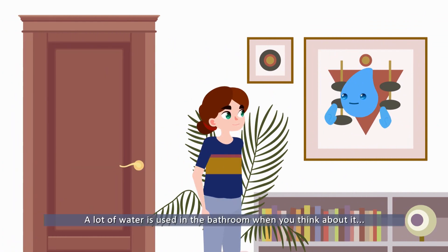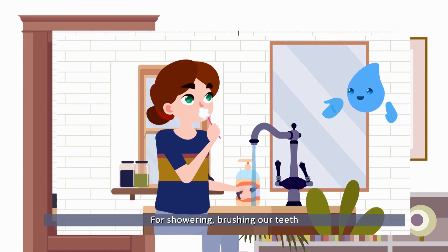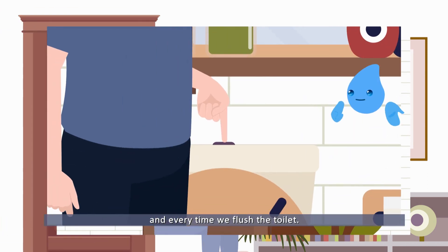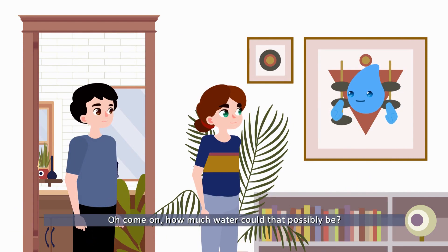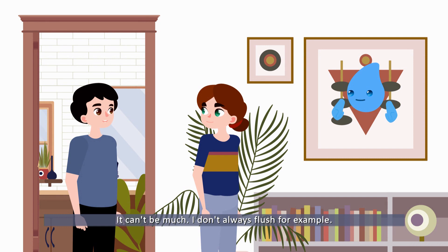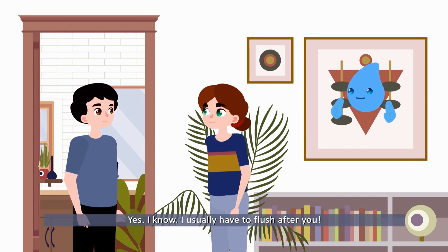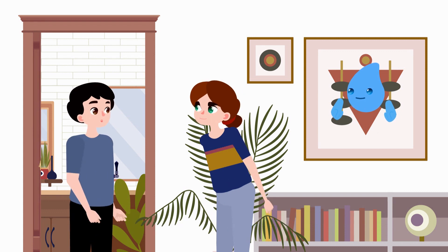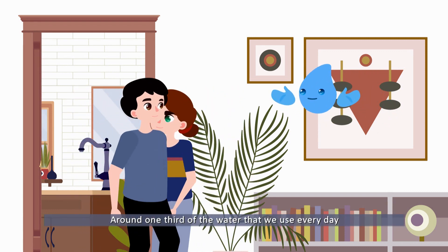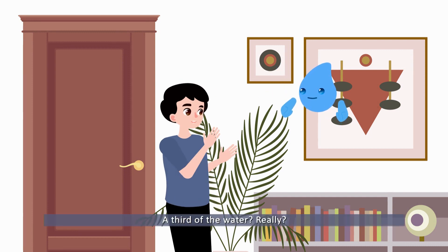A lot of water is used in the bathroom when you think about it — for showering, brushing our teeth, and every time we flush the toilet. Around one third of the water that we use every day goes to flushing toilets. A third of the water!